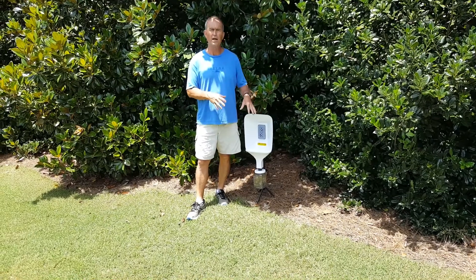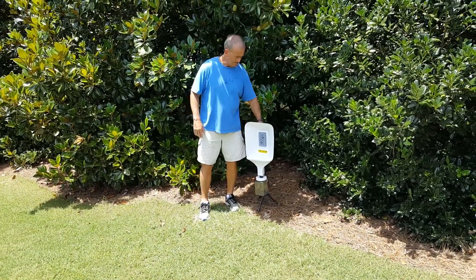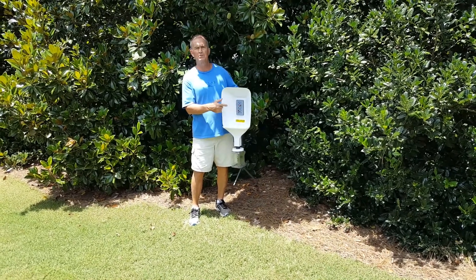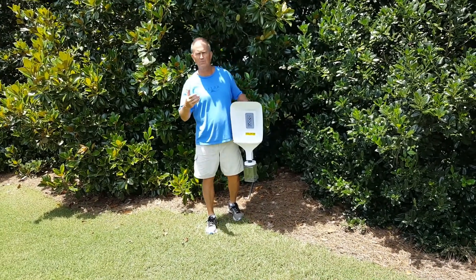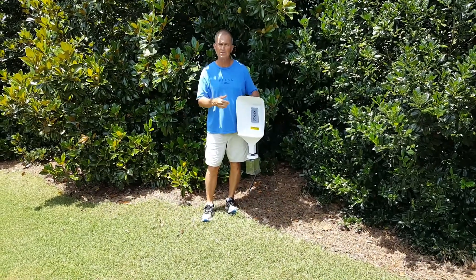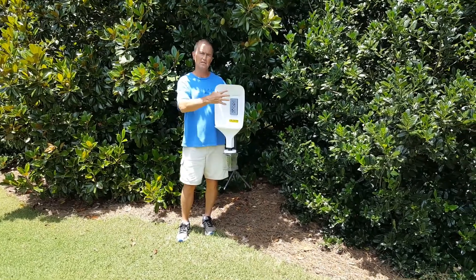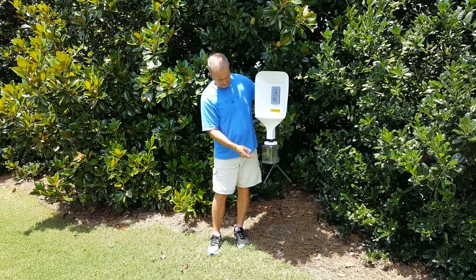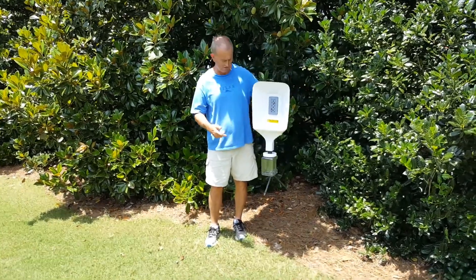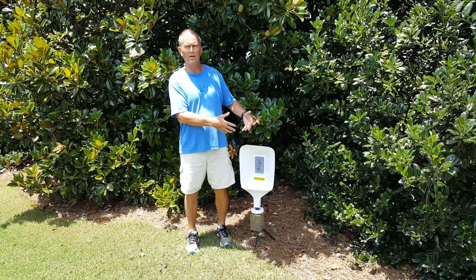We've talked about using light traps and attracting moths and beetles and things like that. This is a slightly modified version — this actually uses pheromones. Pheromones are sort of like perfume on women or cologne on men that attract the opposite sex, or they might be a feeding type of pheromone or stimulant. The insects are attracted to the aroma or the smell and then they fall down inside. In this case it's Japanese beetles, which are really easy to capture and collect the numbers.